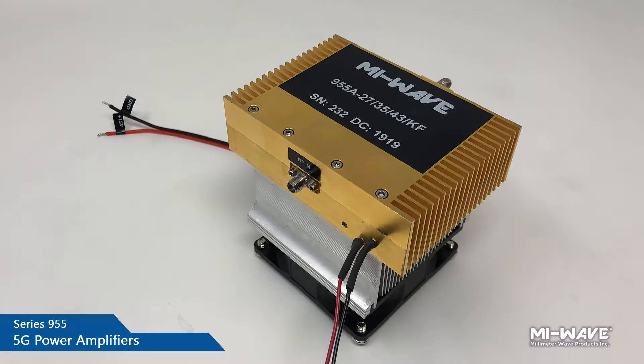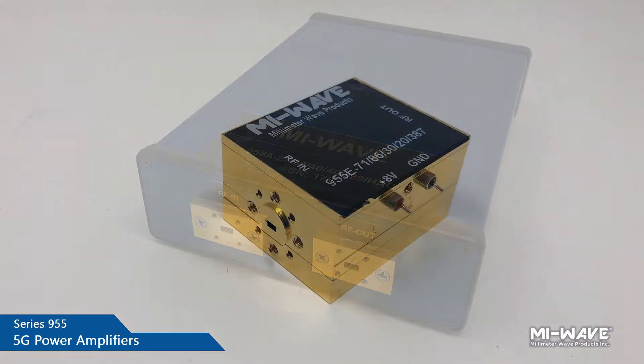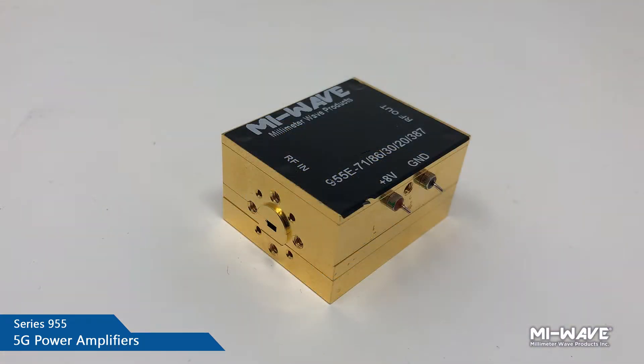Hi there! Looking for 5G power amplifiers? We have a lot of them in stock. Feel free to browse our website. The current lineup that we have just has a few listings, but we'll be adding a lot more going forward in the future.